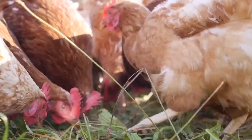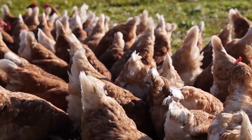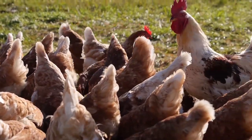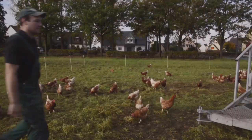The chickens peck and scratch on the pastures surrounding the chicken mobile all day long. After a week, the site is covered with manure, threatening the health of the chickens. Now the mobile hen houses are simply hooked up to the tractor and moved to a new site.